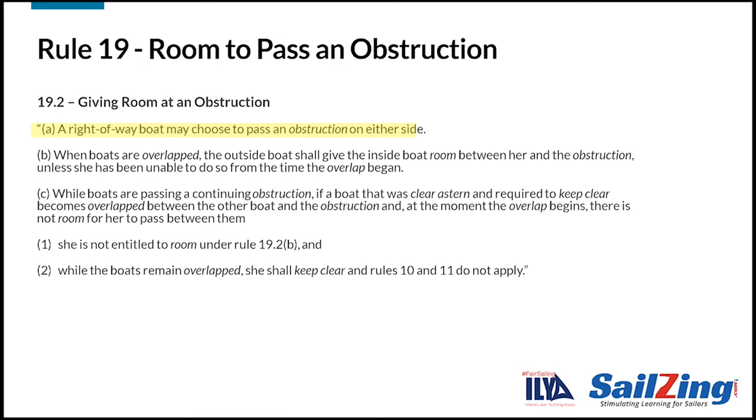Now let's look at rule 19.2. Part A says that the right-of-way boat gets to choose which side she wants to pass an obstruction — this is important, as we'll see shortly. Part B says that if the boats are overlapped, the outside boat needs to give the inside boat room between her and the obstruction, unless she has been unable to do so from the time the overlap began. Part C discourages boats from trying to force their way inside at a continuing obstruction like a shore — it doesn't give any rights to a boat that comes from behind and gets between another boat and the continuing obstruction.